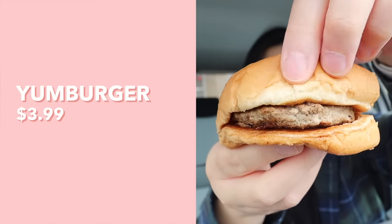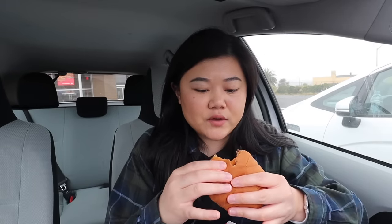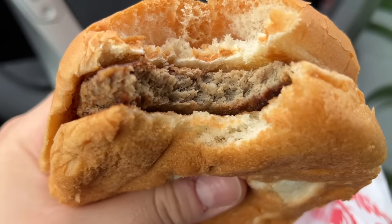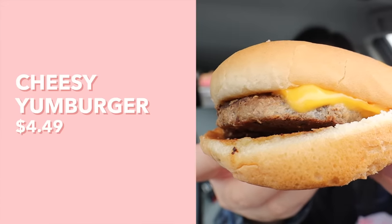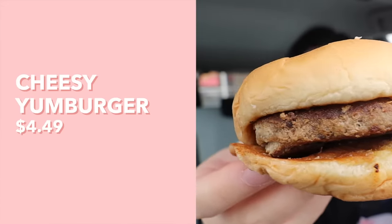The yum burger has a patty and some mayo. The bun is actually so soft and fluffy, but other than that, this burger is kind of dry and very plain — kind of bland as well. I could use some ketchup with it. Now let's try the cheese yum burger — the only difference is it has cheese on it. Wow, that is actually so much better! The cheese adds this creamy richness and makes it not nearly as dry. The cheese really makes such a big difference.